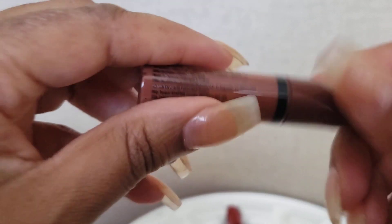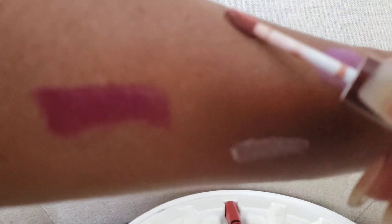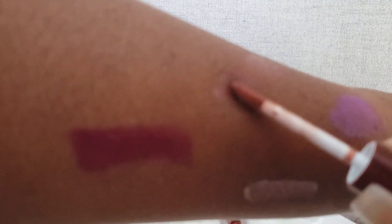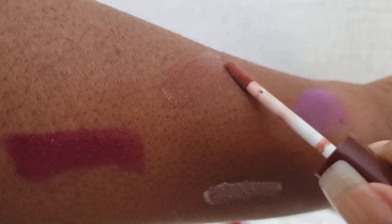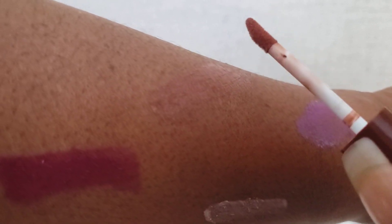This one is brownie drip — and as you can see, some of these names are interesting, they're all foods. It has some brown tints to it but it's coming out more clear on me than anything. It's like a clear with a brown tint because you can barely see it. So this one is called brownie drip.